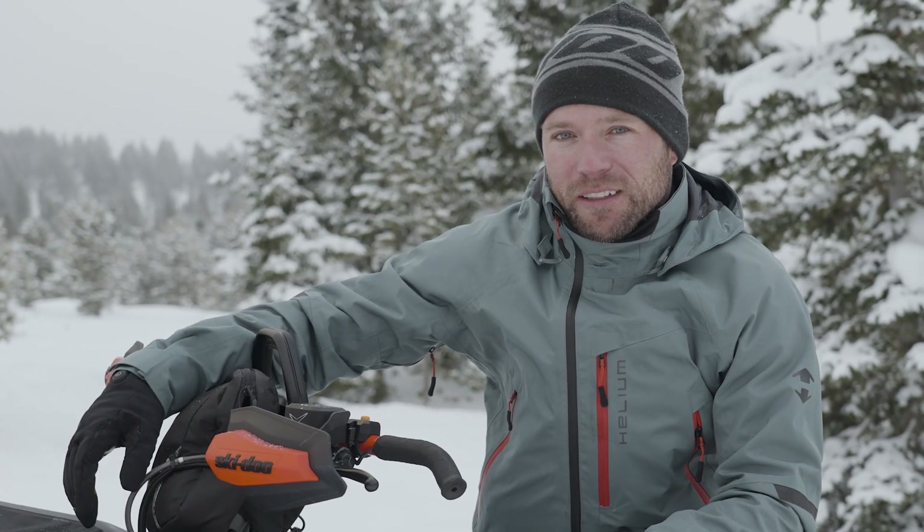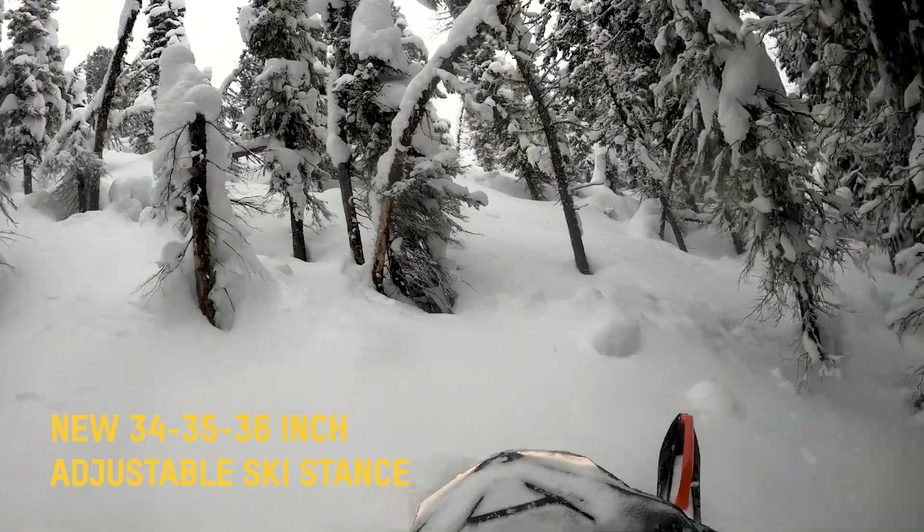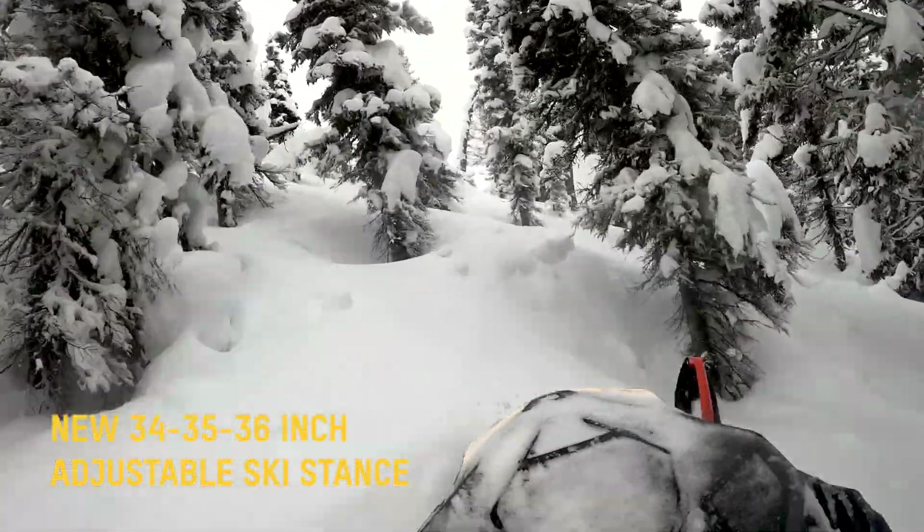My favorite part so far is the new 34-inch front end. It automatically corrects itself and you don't have to fight the sled. It helps you find that sweet spot easier. The 34 front end is definitely a game-changer.